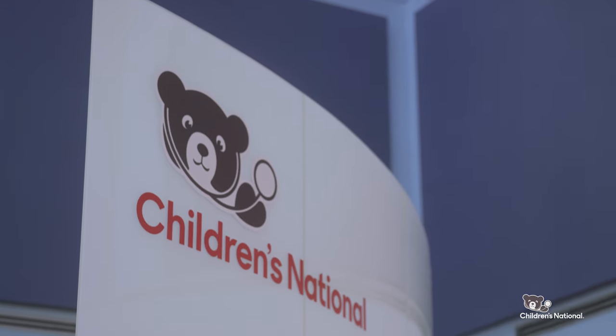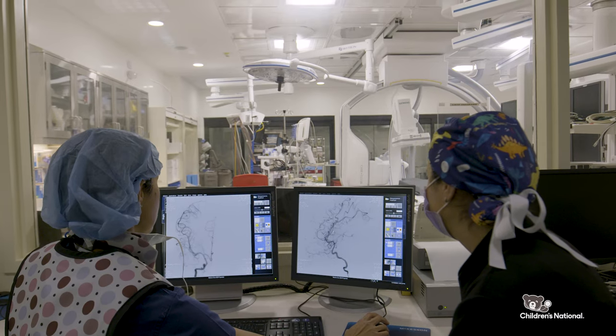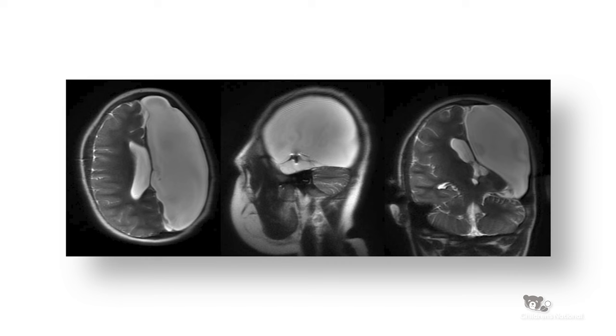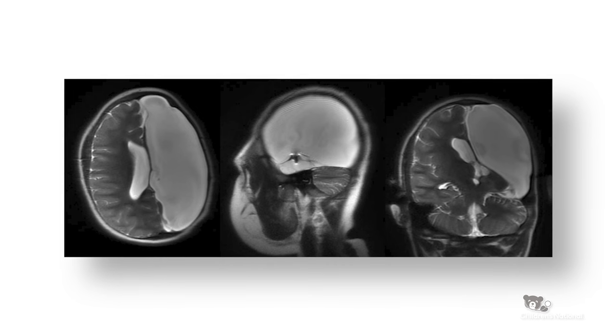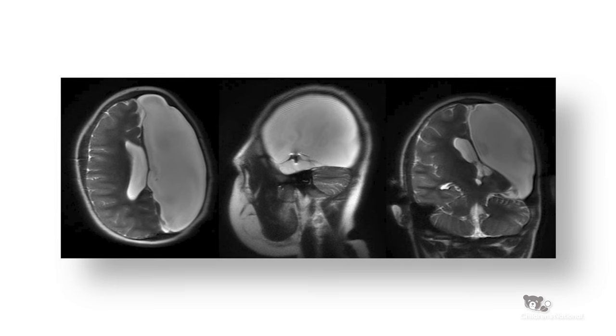I did some research and found that Children's National actually has an HME program. The traditional treatment for seizures due to hemimegalencephaly is anatomic hemispherectomy — a procedure in which the neurosurgeon removes the entire half of the brain that is affected.